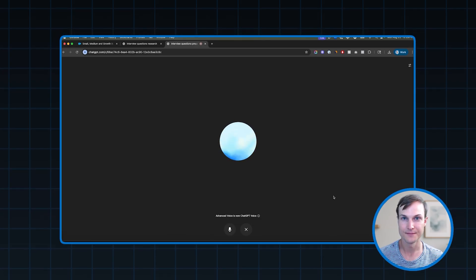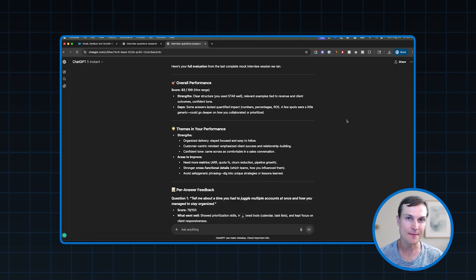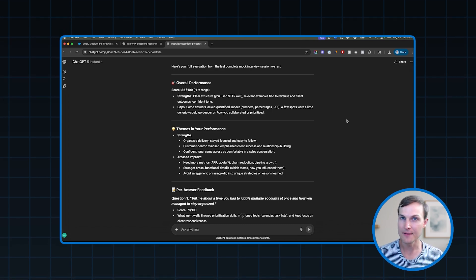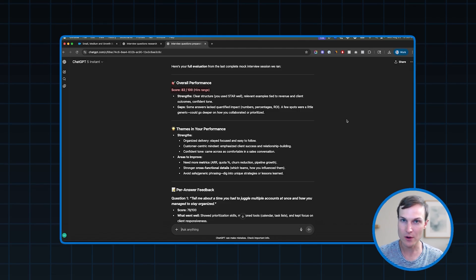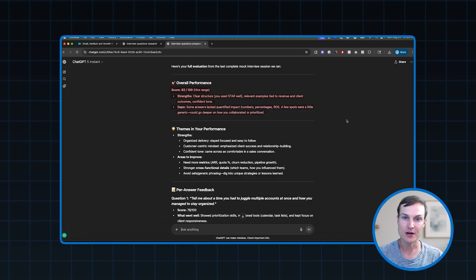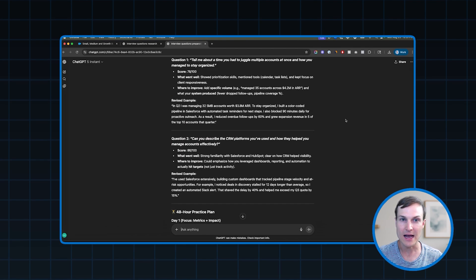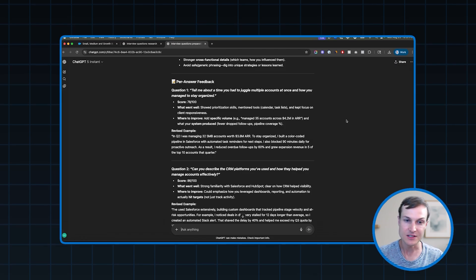After the question, I say 'end and evaluate.' When you exit voice mode, you'll be able to see the full evaluation using the exact rubric ChatGPT built earlier. If you don't see it, you can always say 'please share the full evaluation from my last mock interview' and it'll spit it out. As we can see, I have my overall performance here — I scored 82 out of 100. There's a little room for growth. It breaks down my strengths clearly: clear structure, relevant examples, confidence. But then it shares some gaps where it wanted more quantifiable impact and going deeper on collaboration and prioritization. It talks about themes and digs more deeply into those strengths and areas of improvement. And then, as we asked for, we get per-answer feedback — specifically for the account juggling question, we can see my score, what went well, and what didn't.